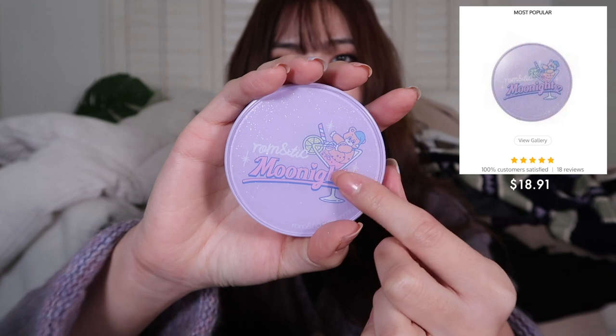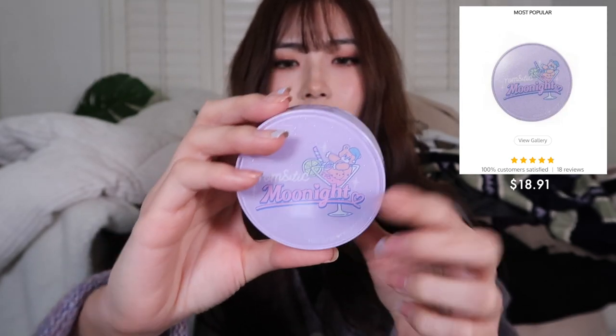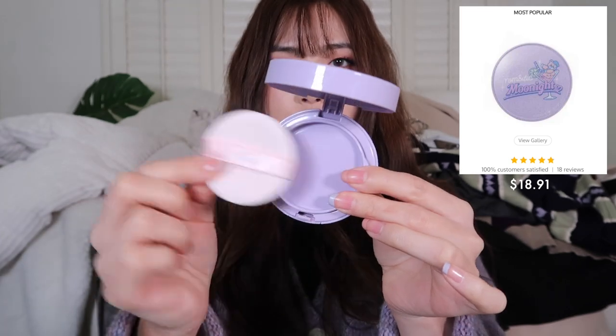For makeup, I got the Romand Zero Cushion foundation in No. 2 Natural 21 from the Neon Moon collection — the packaging features an adorable bear in a champagne glass. This is actually the foundation I have on my face today, and it's my first time trying Romand foundation. It applies really nicely, the coverage is very good, and you don't need a separate concealer. It has a little bit of a glowy finish, which I really, really like.